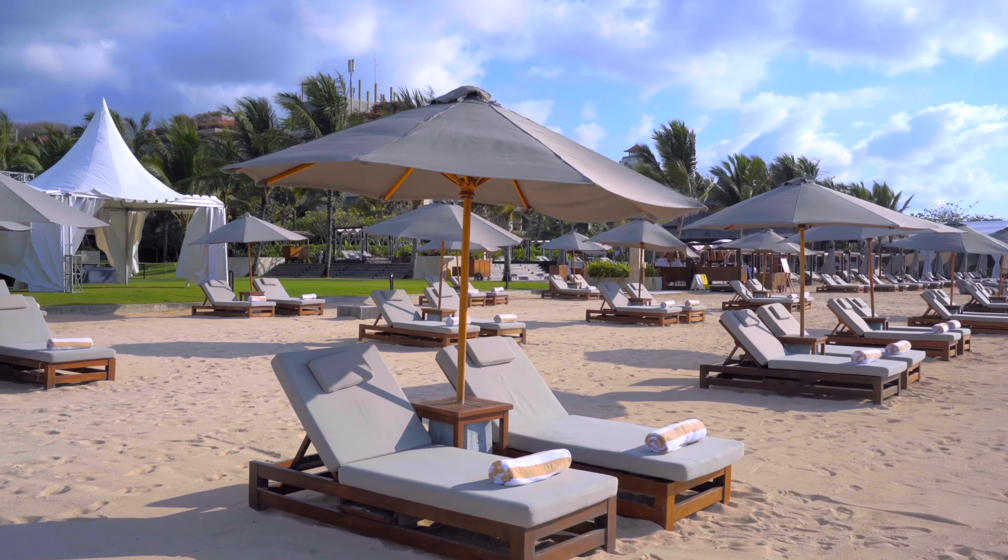This lobby alone took 600 artisans to carve out. As soon as you enter the hotel, this is the view that you get. I really enjoy when grand hotels such as the Kempinski make your walk enjoyable to the hotel while putting beautiful nature scenery.